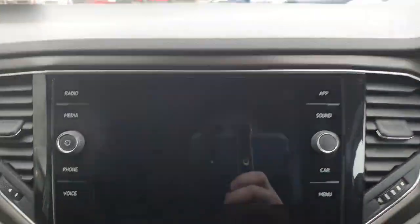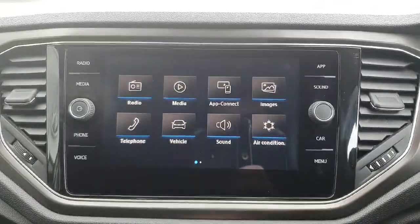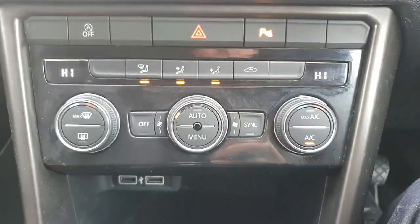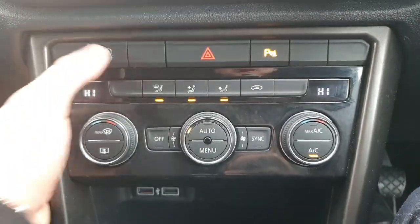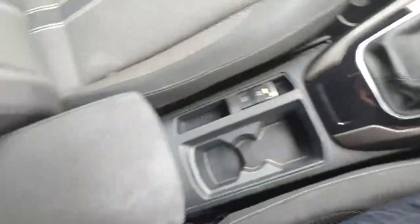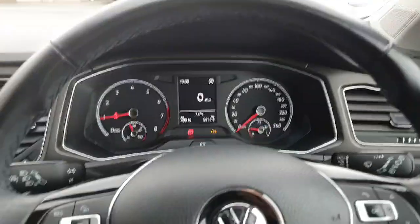Here we have our touchscreen infotainment system with Apple CarPlay, Android Auto, radio, and Bluetooth for your phone, plus many more settings and features. We also have dual climate control, auto start-stop function, two USB charging ports, a gearstick, center console, extendable armrest, and more room for storage.